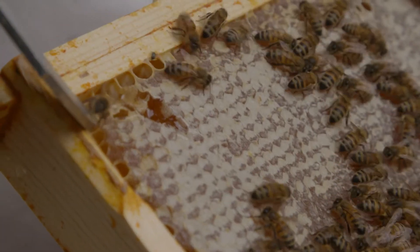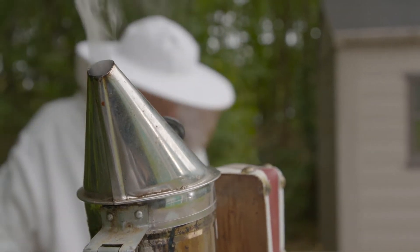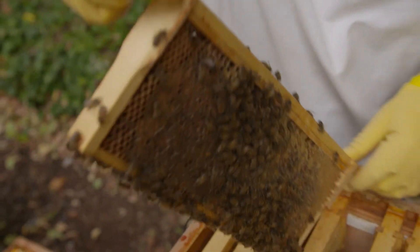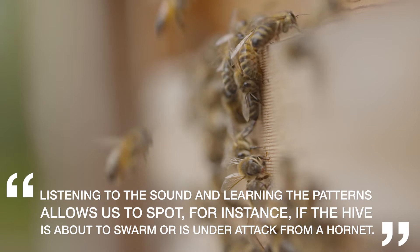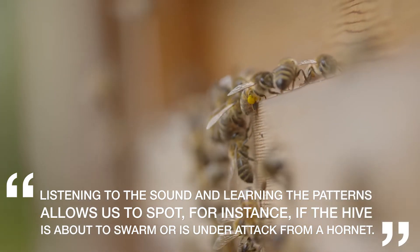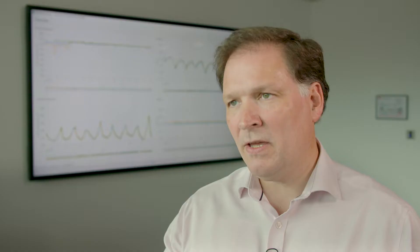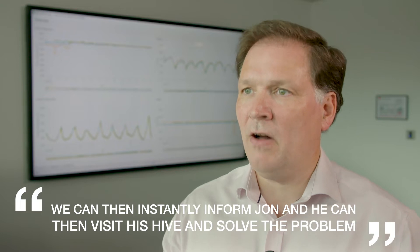An example of when a hive needs to be monitored most closely is when either a swarm occurs or a hornet is within the nest. Listening to the sound and learning the patterns allows us to spot out-of-range sounds that indicate a threat to the hive. We can instantly inform John that this has occurred, and he can go and visit his hive to validate what has happened.